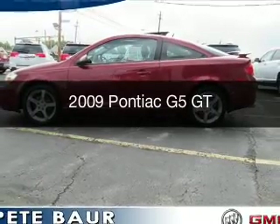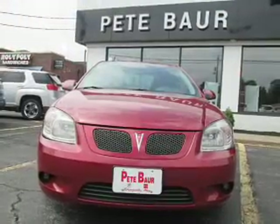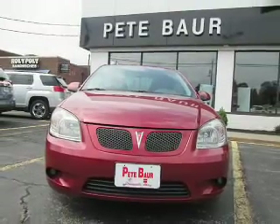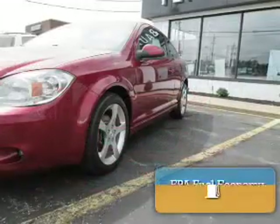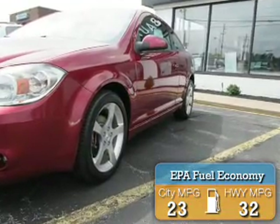This is a used 2009 Pontiac G5. It's powered by a front-wheel drive engine and an automatic transmission. Great fuel efficiency saves you money by requiring fewer trips to the gas station.